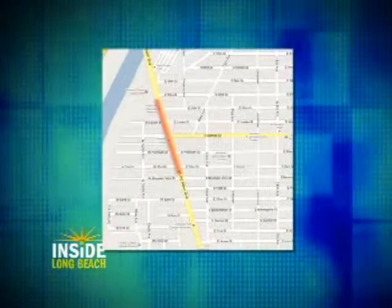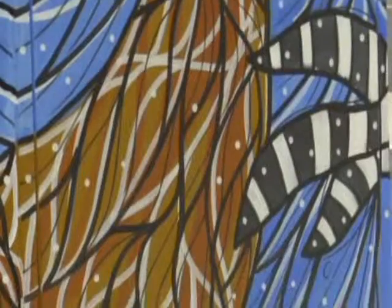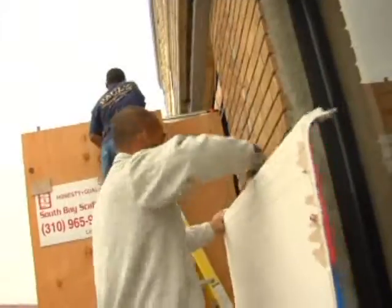Hey everyone, I'm Nautica de la Cruz for Inside Long Beach. I'm here on Long Beach Boulevard on the corner of Del Amo. And if you look behind me, stretching 7 blocks south to 56th Street, I'm standing near what is better known in the community as Virginia Village. This area has been undergoing all sorts of renovations and improvements, thanks to the RDA. So join me now as we meet just one of the neighborhood business owners.